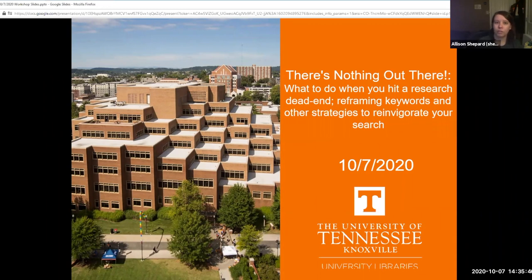Our topic for today's UT Libraries workshop is 'There's Nothing Out There': what to do when you hit a research dead end, reframing keywords, and other strategies to reinvigorate your search.